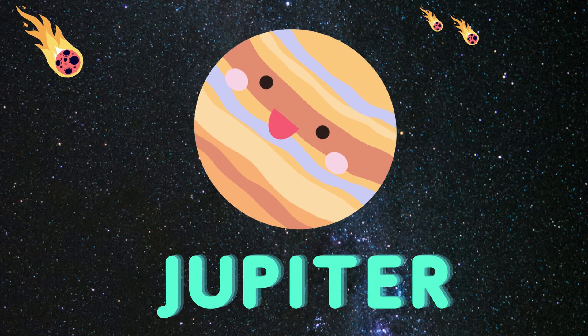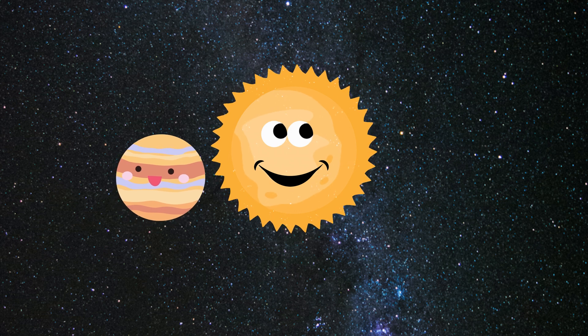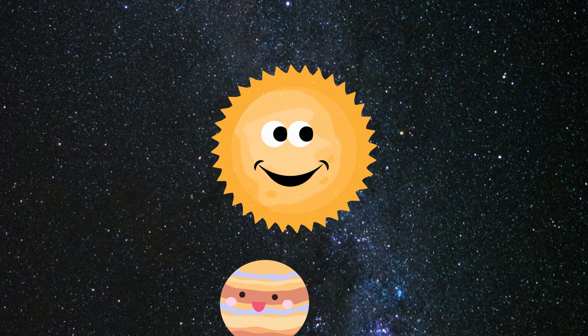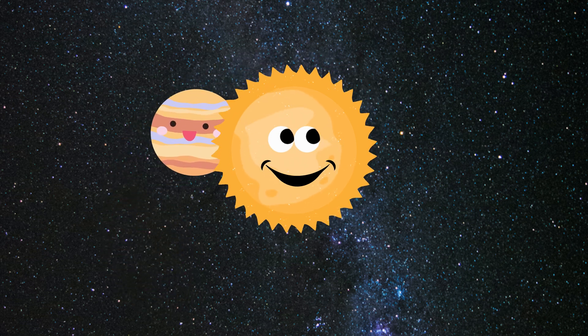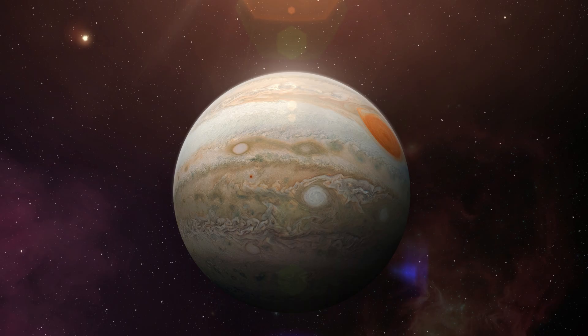The fifth planet is Jupiter, let's learn about it. Saturn is really big, it's made of many gases. It has 67 moons, see each one as it passes. This is the real picture of planet Jupiter.